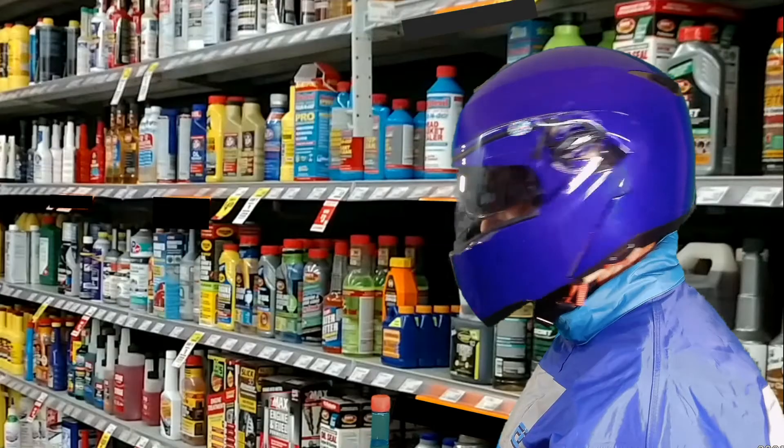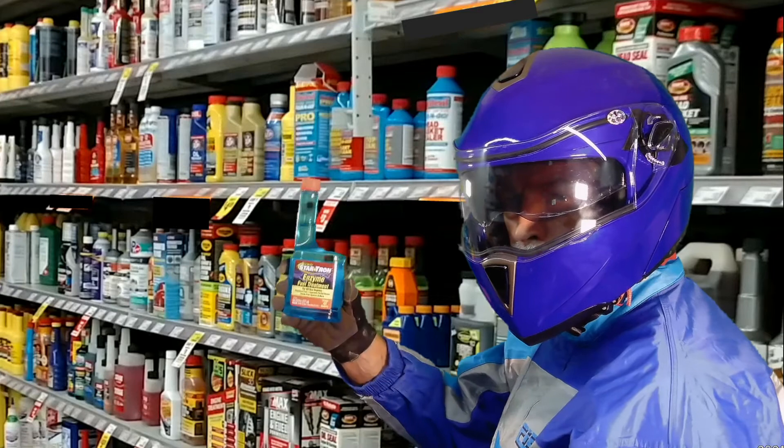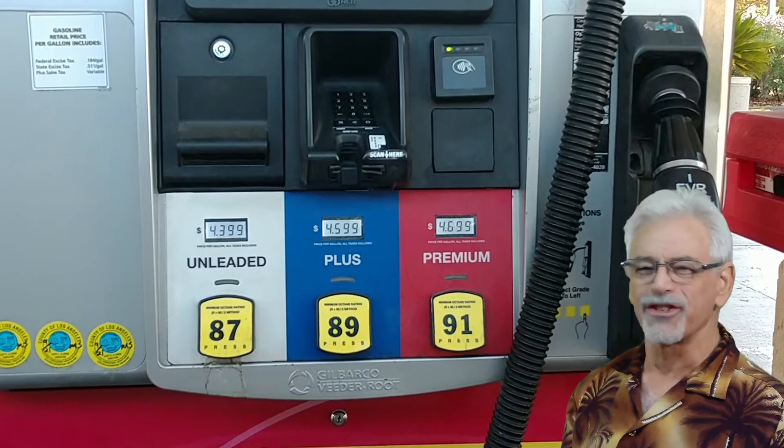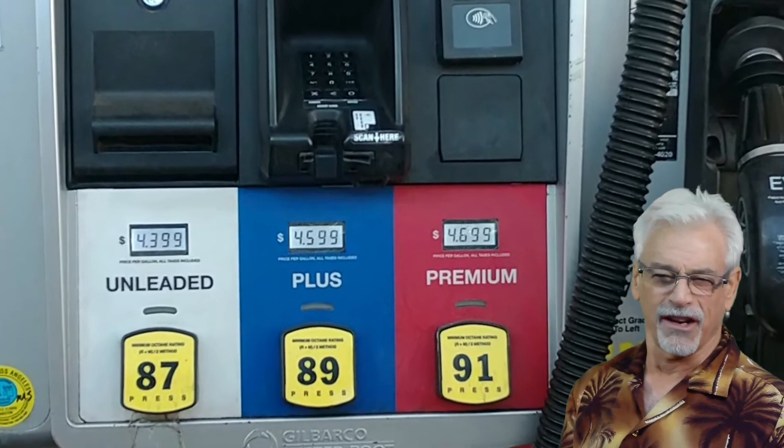It's you! Fuel is crazy expensive. Can a fuel additive get you better fuel economy? If it's StarTron, absolutely.